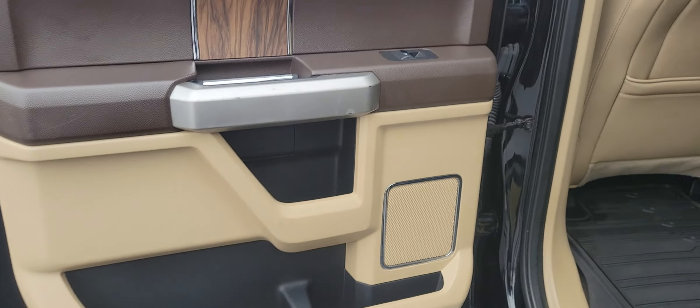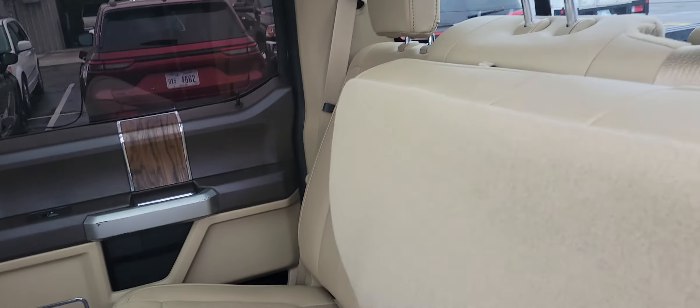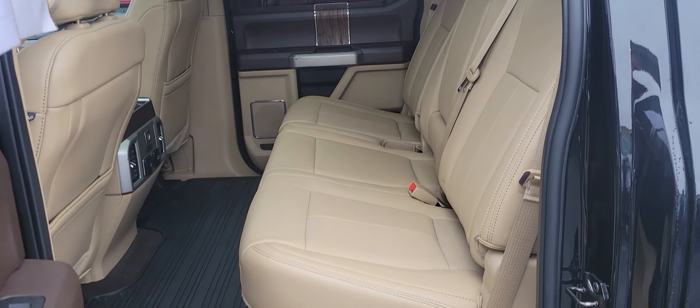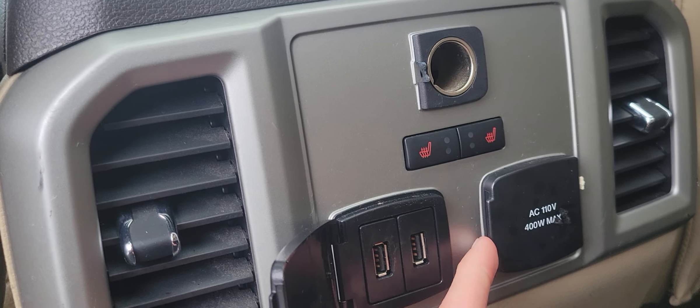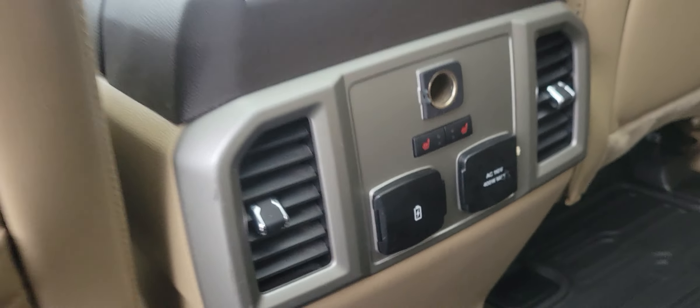Take a look at the back — same nice, calm tan interior. I had the seat folded up, had to pull the lever at the same time to get it down. There we go. There are your cupholders, rear heated seats as well, and some ports to plug in devices for a long road trip.